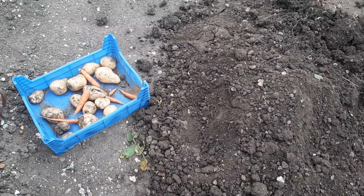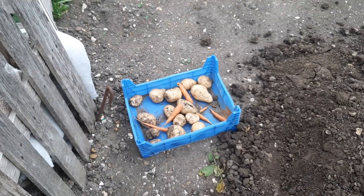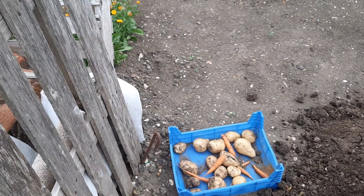Good evening from Plot 6 at South Claudine Allotments, with a special shout out to Richard — that's Richard in South Ellswood — thanks for subscribing.